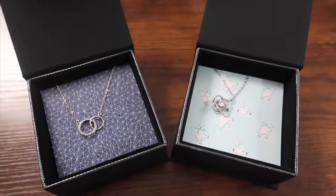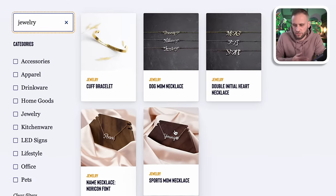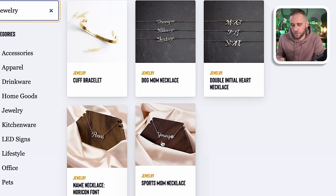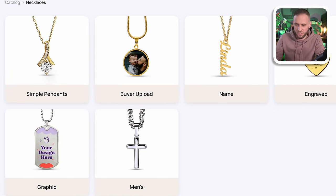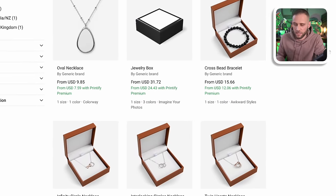Next up is print-on-demand jewelry, and this is definitely a growing category. There are lots of different options — everything from custom pendants to message card jewelry, dog tags, even bracelets, necklaces, and keychains. Inside T-Launch, you can see five different options including dog mom bracelets with a paw print, sports mom necklaces with a sports ball, and engraved cuff bracelets. Inside the Shine On app, they've got a lot more. Basically, your design would be printed on the pendant, dog tag, or directly onto a cross. Printify also recently launched lots of different jewelry products including message cards, necklaces, and custom jewelry boxes.